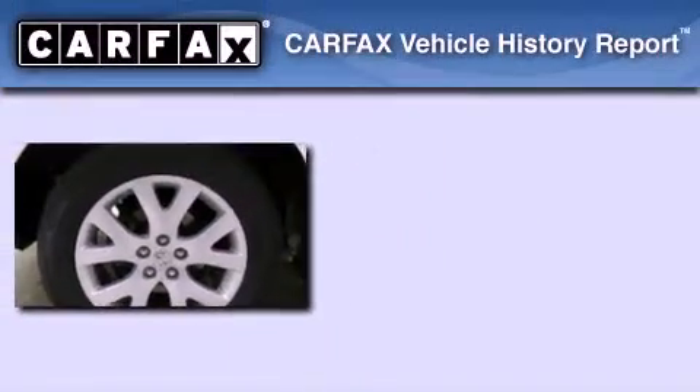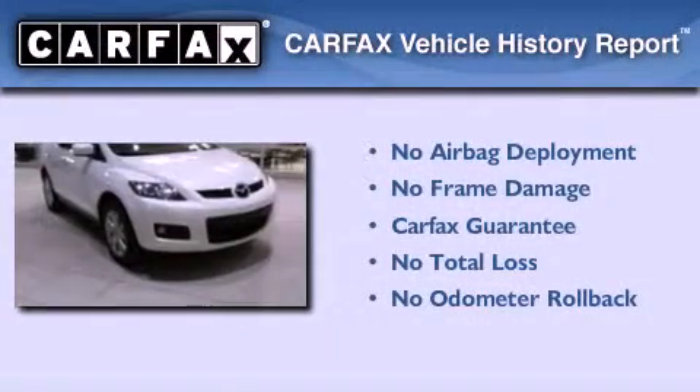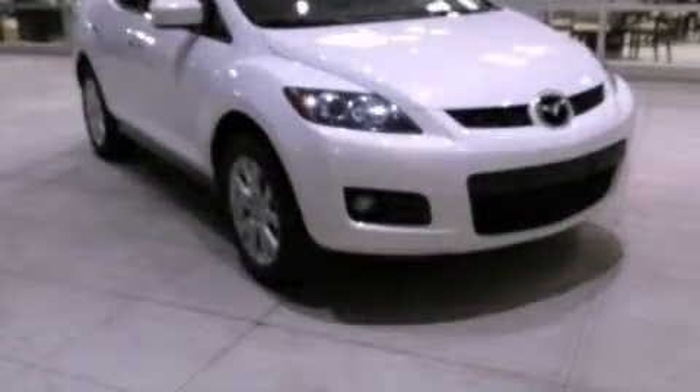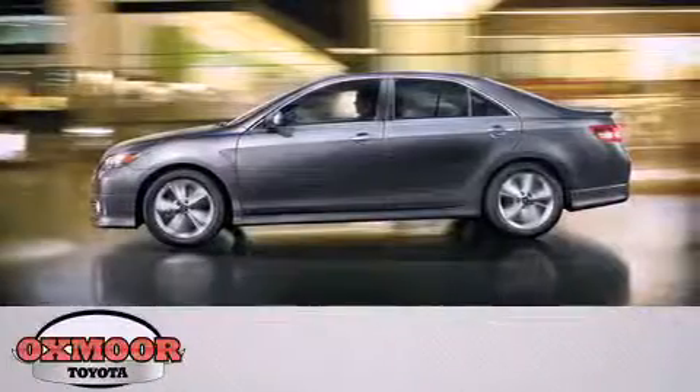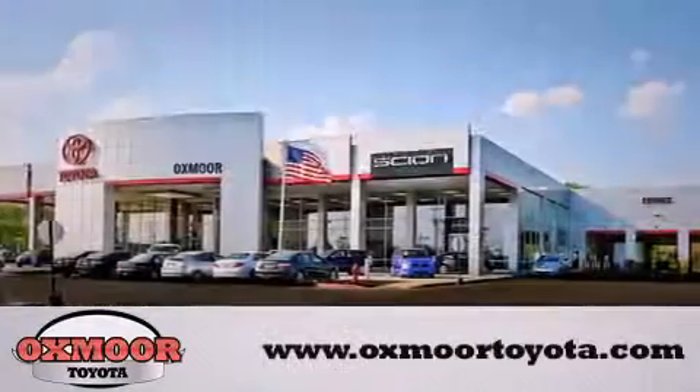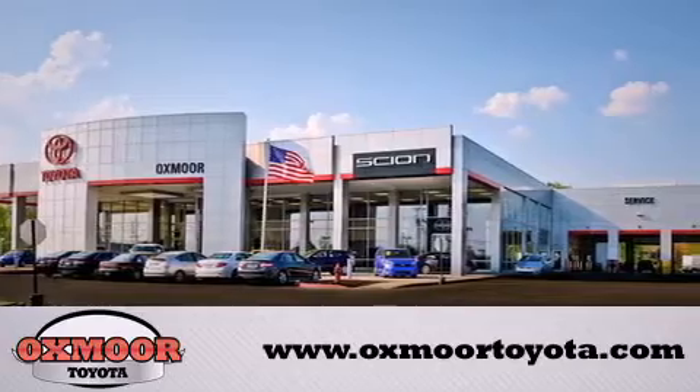Not to mention that this Mazda qualifies for the Carfax buyback guarantee. Call now to find out how you can own this breathtaking vehicle. Oxmoor Toyota is conveniently located at 8003 Shelbyville Road. Visit our website and view our entire inventory online at www.oxmoortoyota.com.